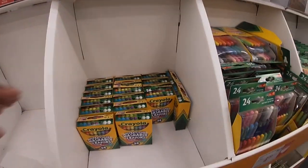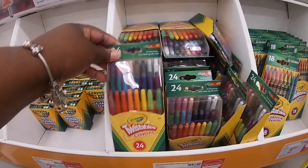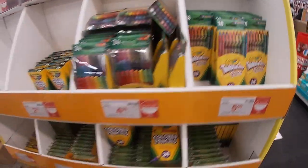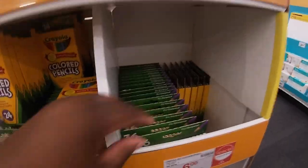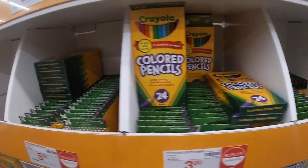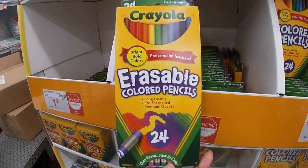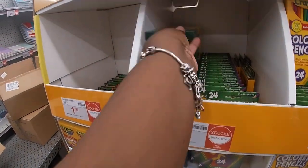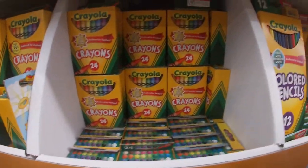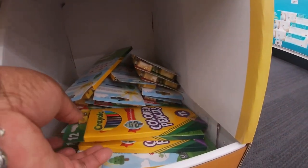The crayons over here — 24 for $2. These are $4 the twistable crayons. These are $5, $6. 36 for $6, 24 for $3, 24 for $5 — these are erasable. 16-count at $1, $1.79. These are 97 cents and these are $2.99 — has a little pencil sharpener on top, you get 12.